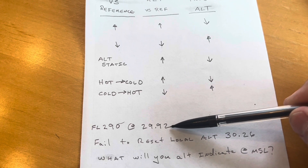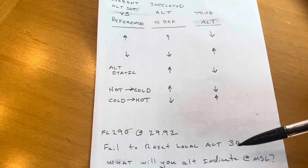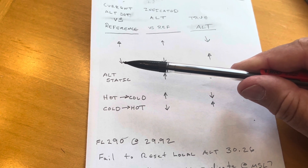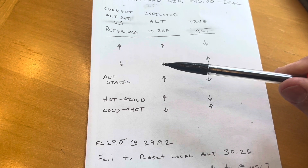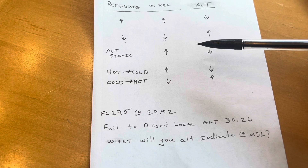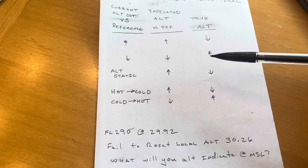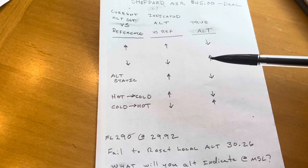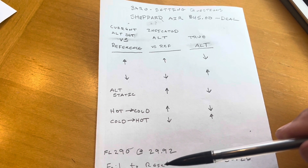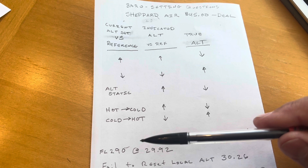So our current altimeter is set lower than what the actual local setting is. We use this table here: a lower current setting means a lower indicated altitude and a higher true altitude. So the answer would be that if we were at MSL, we would get an indication that is lower — MSL would be higher than the indication we would get. I use this table to help me with a bunch of questions and I don't have to memorize things or worry about it. All I have to do is write this table down when they give me a blank sheet of paper, and I've got it.